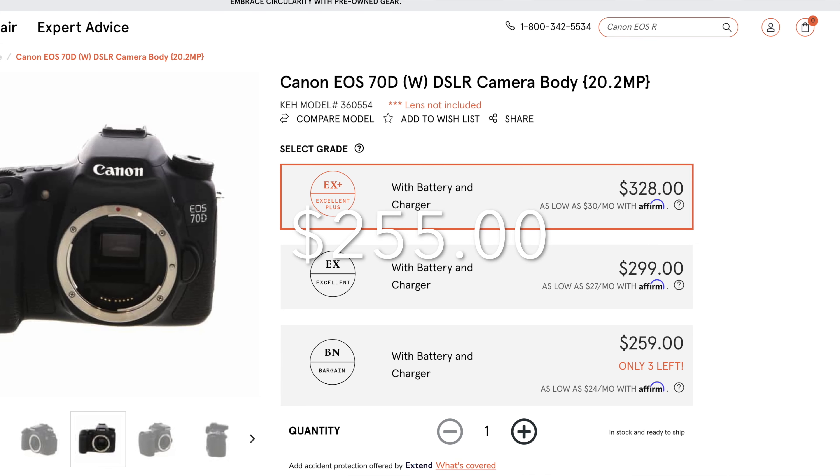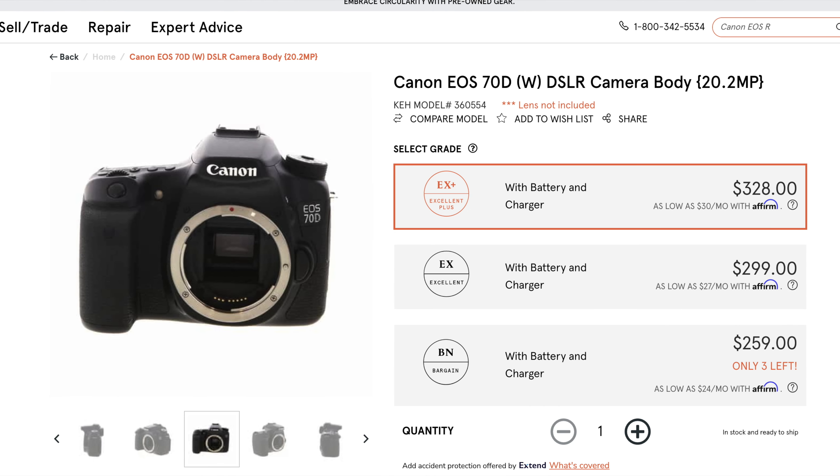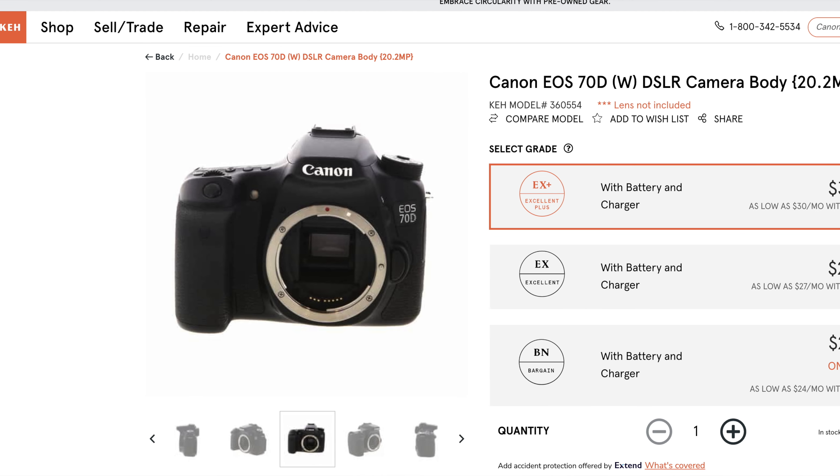It does video, it's a 20 megapixel camera, 5 frames a second, I believe. You can get one of these at KEH for $255. I believe it is probably the best budget camera for a beginner because it will do video, it takes great pictures, and it's built like a tank. And the price of $255 just can't be beat.